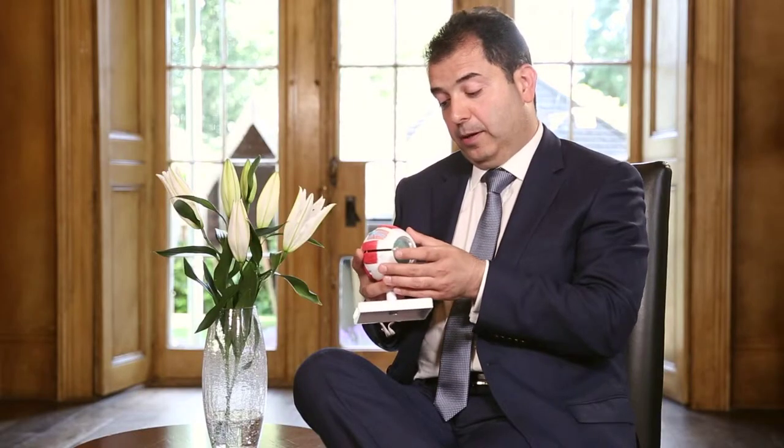Keratoconus is usually a progressive condition that affects both eyes, though one eye is typically more advanced than the other. It affects young ages, making it very important to stop disease progression.